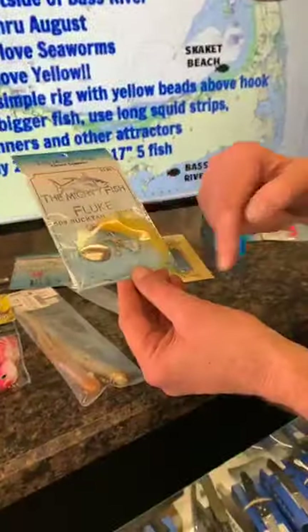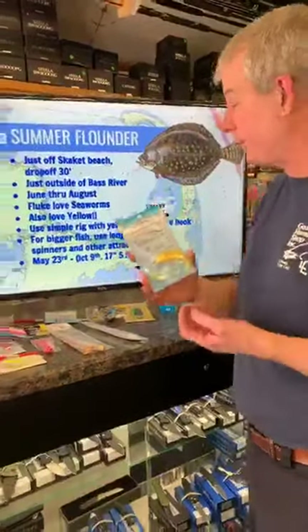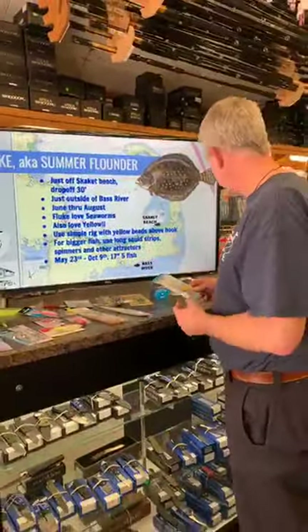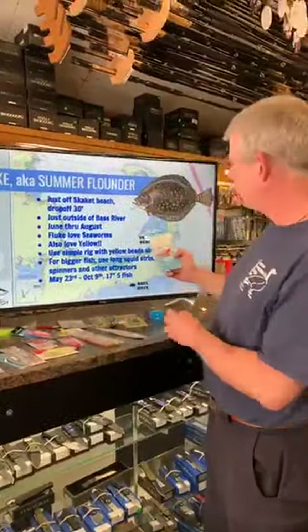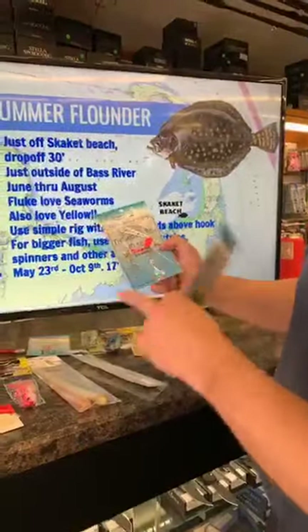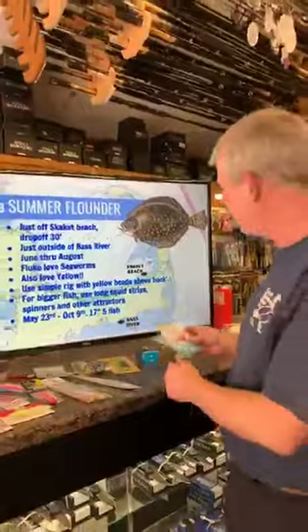For fluke we run a relatively simple rig with a little spinner attractant, baited with squid or sea worms. I even spray paint the weights yellow at The Goose because they're really attracted to that color. Put a two-ounce weight on it. For the technique: just let your weight touch the bottom and let your boat drift, keeping your line just touching the bottom. If you're drifting too fast — like five knots — you'll struggle, but in that one to two knot drift range you can do well.